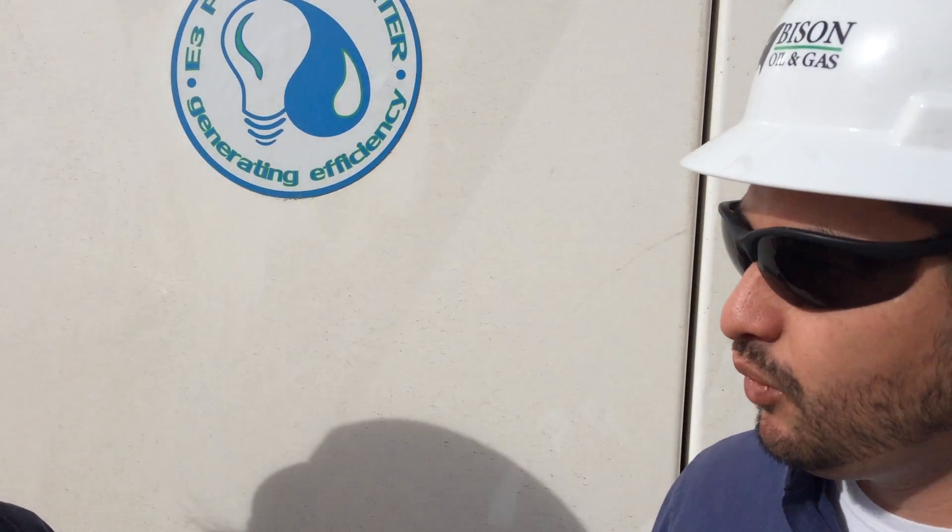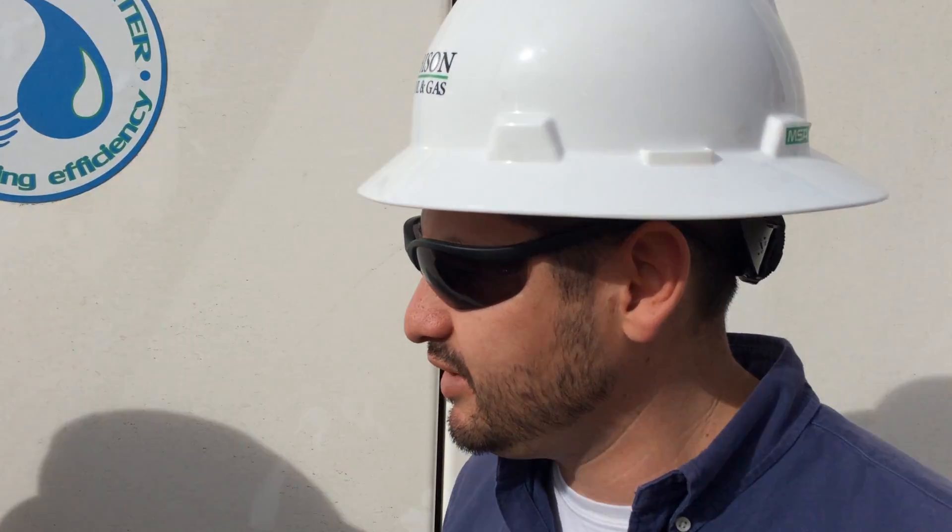Bison is working to try to get quiet power to our locations. We brought this product up here out of the San Juan Basin that they designed and engineered.